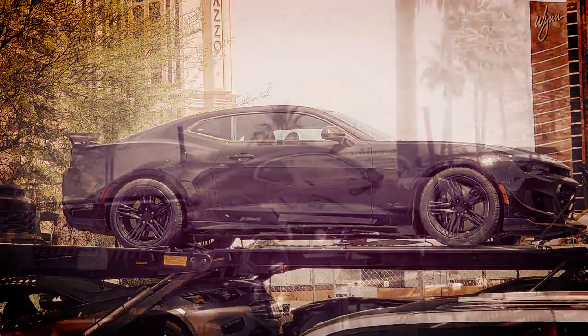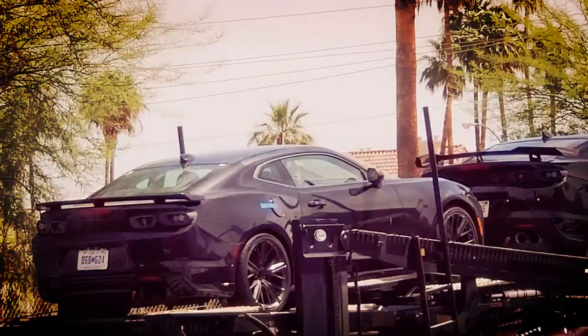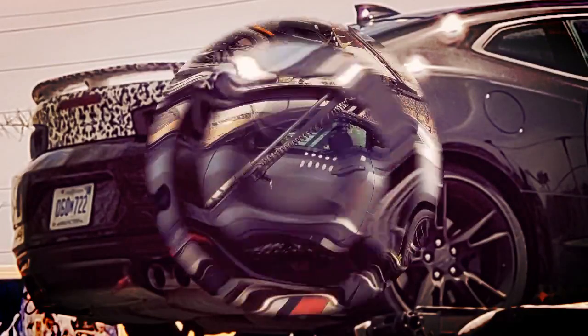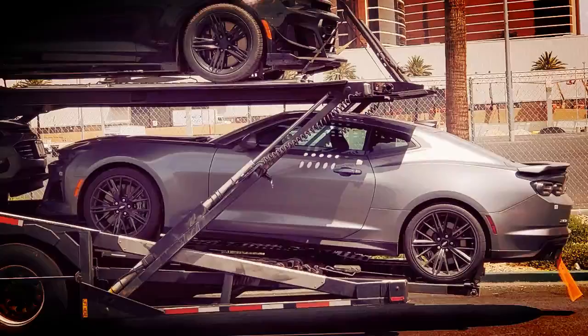Of further interest is the 2019 Chevrolet Camaro ZL1 1LE prototype, which is wearing a smaller, lower rear wing than what's currently found on the ZL1 1LE. It's unclear whether the more subtle spoiler will be available as an option alongside the larger rear wing.